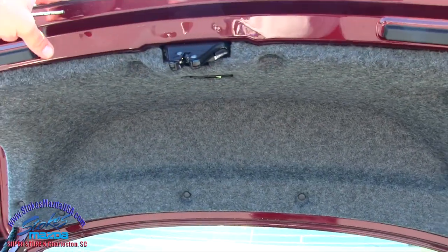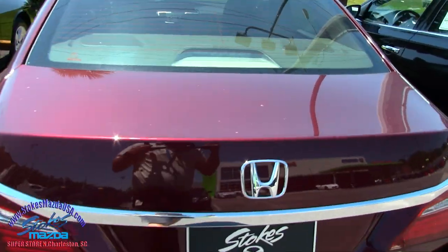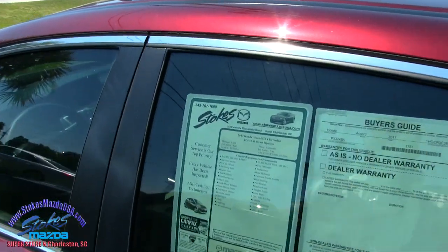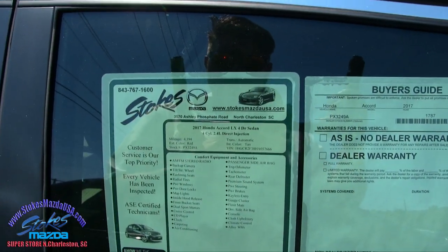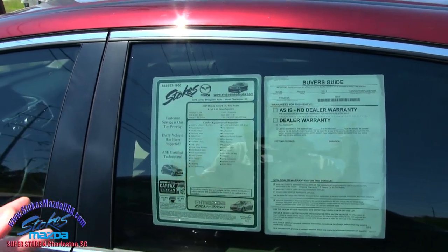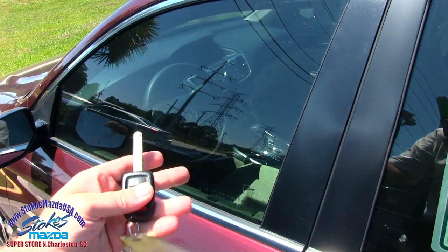I like how it's carpeted under here — keeps it a little bit quieter, adds some sound dampener there for you. So just a really clean vehicle at Stokes Mazda. We keep a nice selection of pre-owned cars out here on any given day of the week. It has 4,194 miles and a 2.4-liter engine, which has a timing chain on it. Remember they had the timing belts back in the day — now it's a chain, so you definitely don't have to worry about replacing that any time soon.